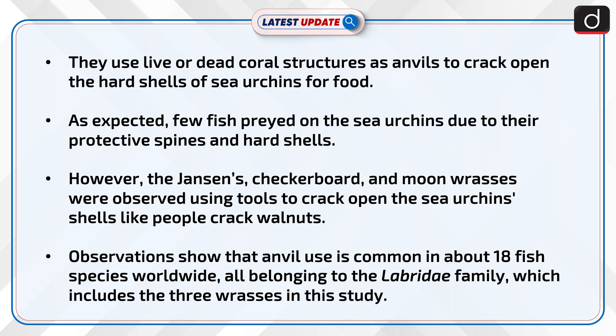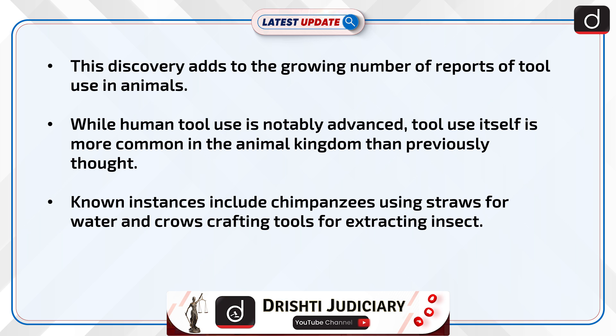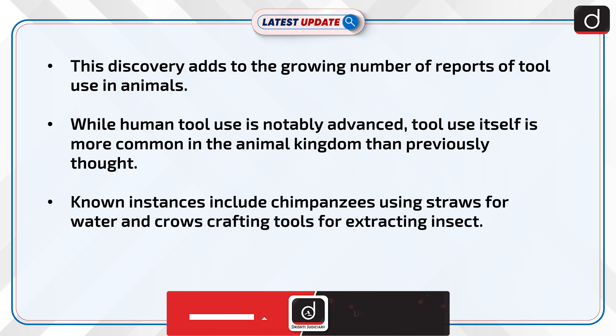Observations show that anvil use is common in about 18 fish species worldwide, all belonging to the Labridae family, which includes the three species in this study. This discovery adds to the growing number of reports of tool use in animals. While human tool use is notably advanced, tool use itself is more common in the animal kingdom than previously thought.